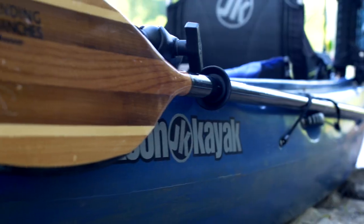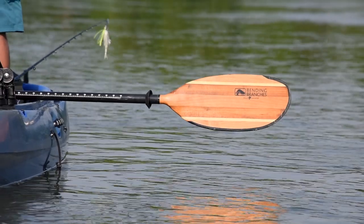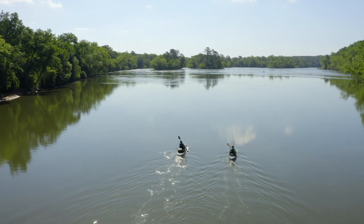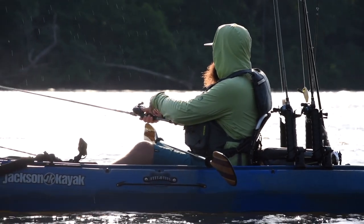I'm constantly pushing off the rocks and pushing off the oysters. The Bending Branches Angler Navigator is one of the most durable, lightest, and quietest paddles on the market, combining classic wood blades with a 100% carbon shaft. It is the perfect blend between old school and new technology. The naturally buoyant wood blades are tipped with Branches rock guard technology.